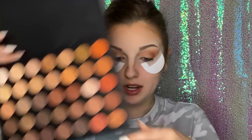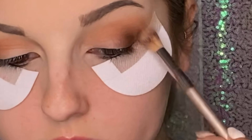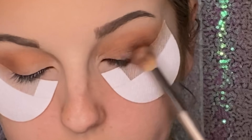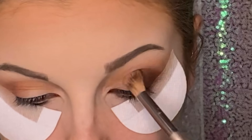Now for my final brown shade, I'm going to dip into this deep brown shade down here, and I'm just going to be applying that in the outer corner, essentially creating a brown smoky eye-esque look. Now just to really blend it out, I'm going to take a smaller blending brush and dipping into that lightest brown shade that we were using, I'm just going to blend out the harsher lines that I feel have been created throughout blending.